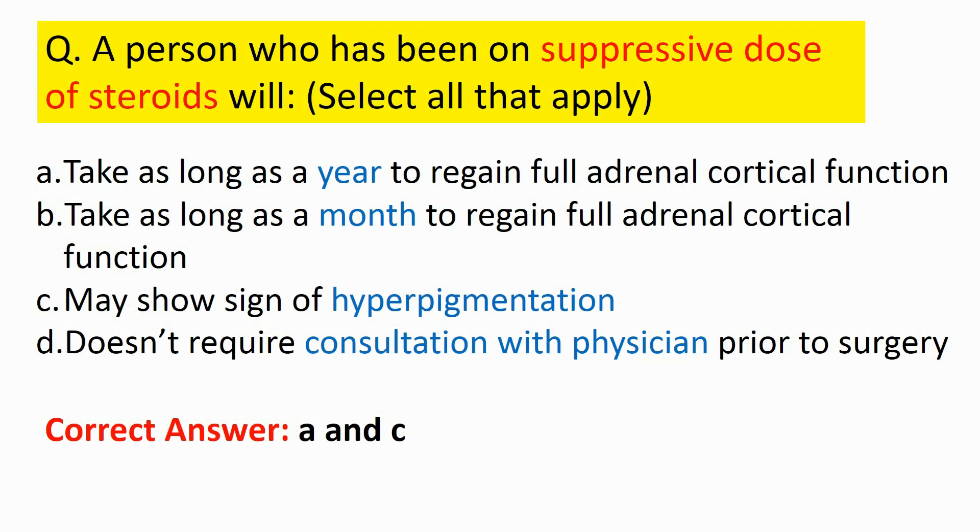Next question — select all that apply: a person who has been on a suppressive dose of steroids will: take as long as a year to regain full adrenal cortical function; take as long as a month; may show signs of hyperpigmentation; or does not require physician consultation prior to surgery? The correct answers are: take as long as a year to regain full adrenal cortical function, and may show signs of hyperpigmentation.